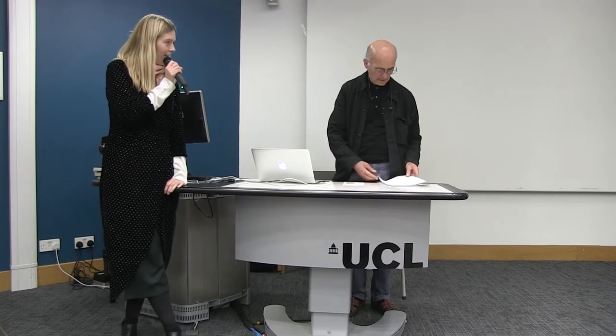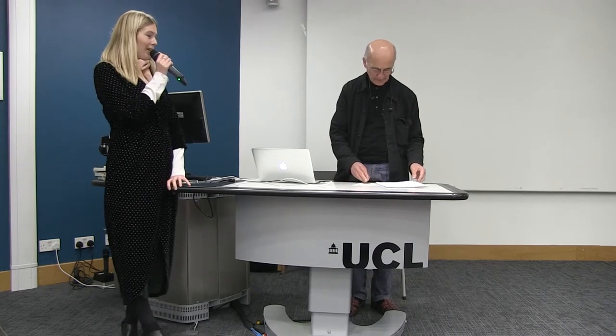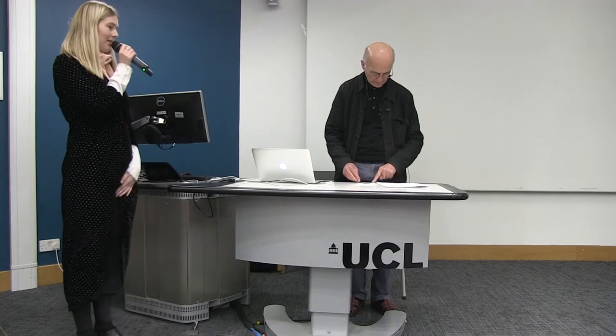Hello everyone. Thank you all for coming. This is the last Cantell lecture for this year. We have the pleasure to receive Patrick Kinner, who is a British artist who studied at the Bauhaus place initially and then went on to the RCA. He was telling us great stories about the RCA in the 80s. Thank you so much for coming and for sharing your work with us.